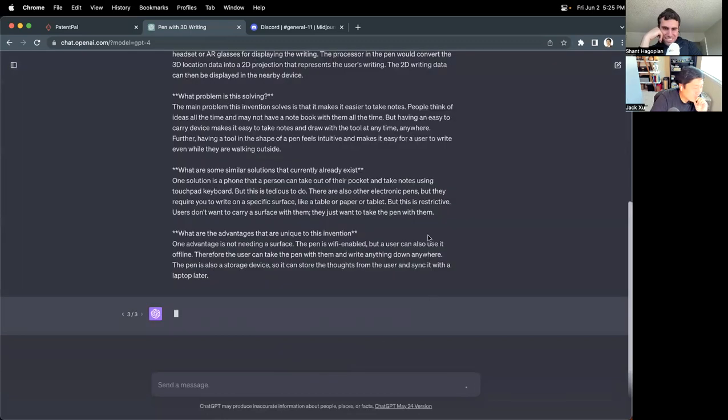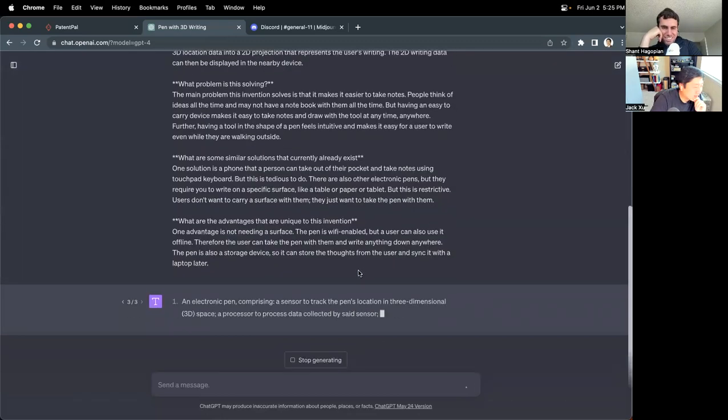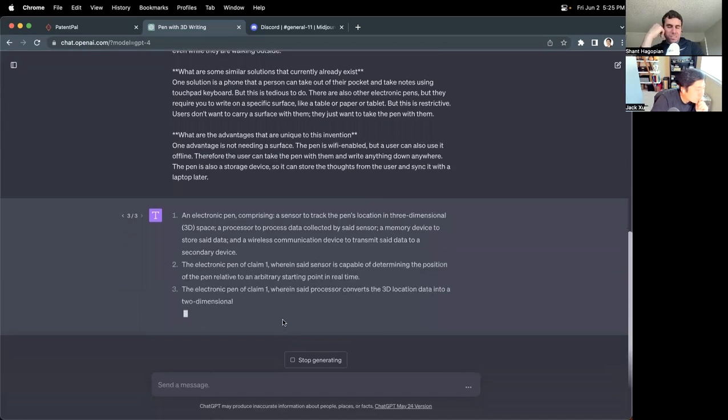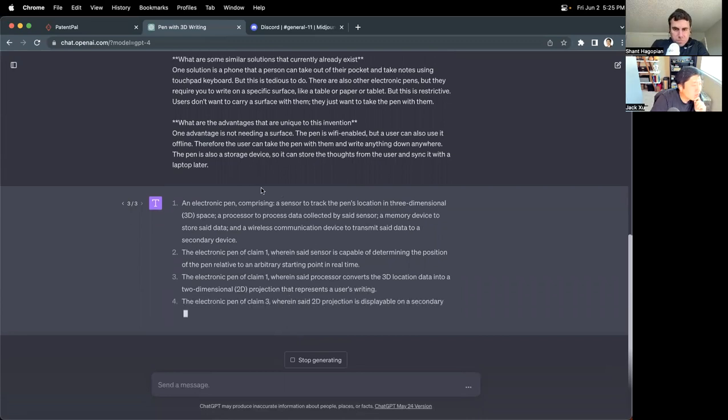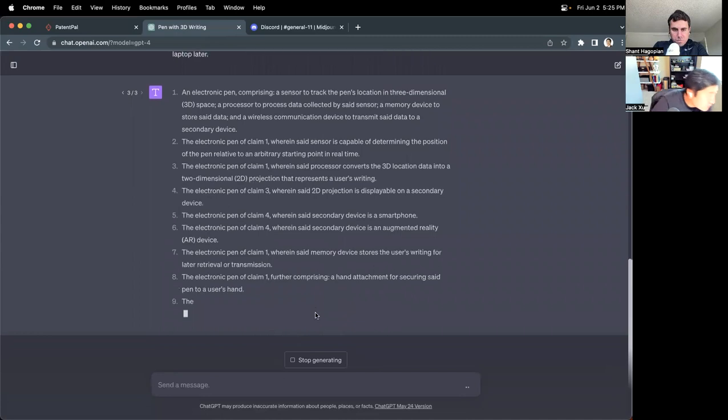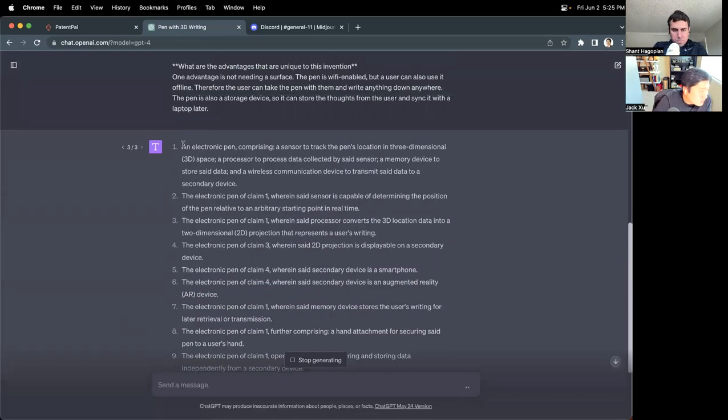Let's regenerate one more time. This one is starting to look a little bit more standard, though it's still keeping it as one long paragraph — we can fix that in the editing. Let's read claim one: 'An electronic pen comprising a sensor to track the pen's location in three-dimensional space, a processor to process data collected by said sensor, a memory device to store said data, and a wireless communications device to transmit said data to a secondary device.' That's pretty good.